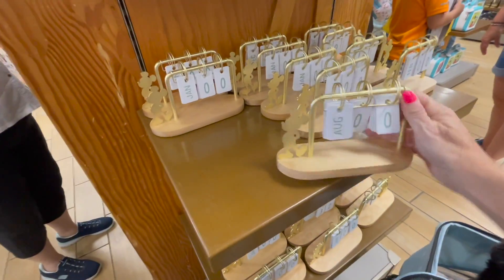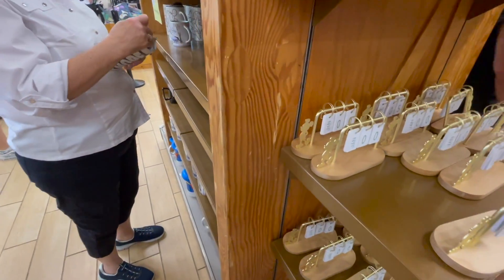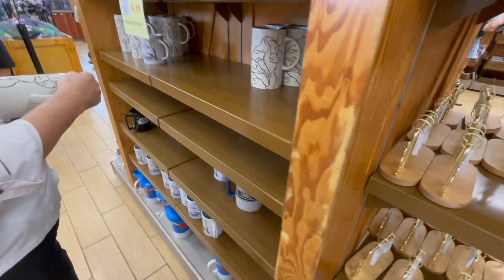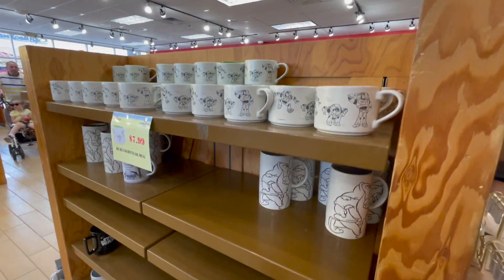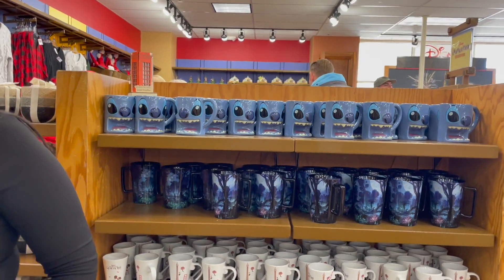A Mickey cup for $10.99. These I've never seen in the park — $14.99. We've got more mugs here at $7.99, unless marked otherwise. Stitch mugs are here too.